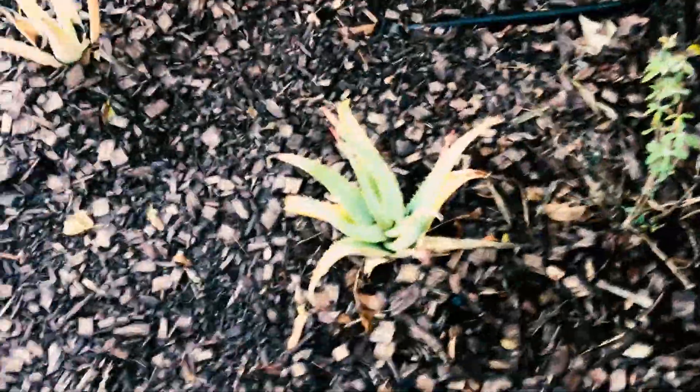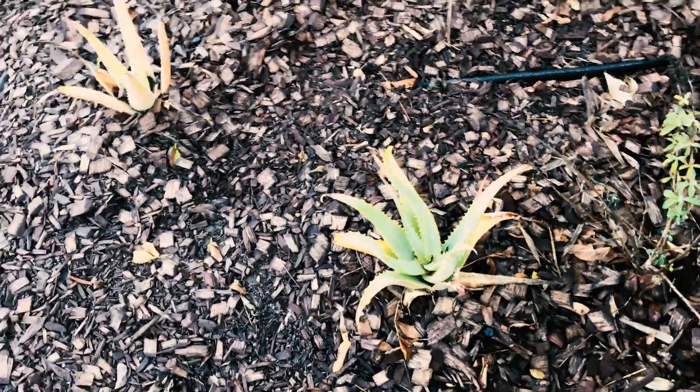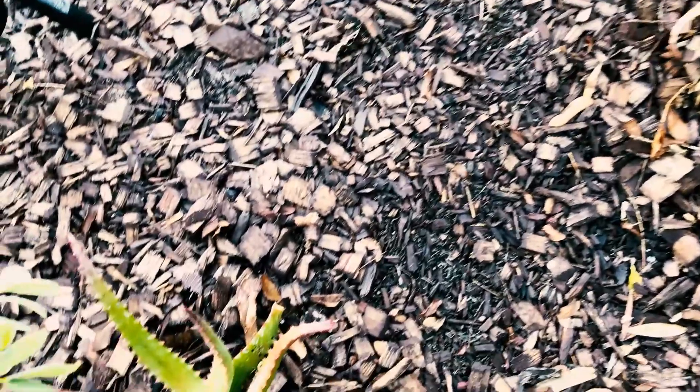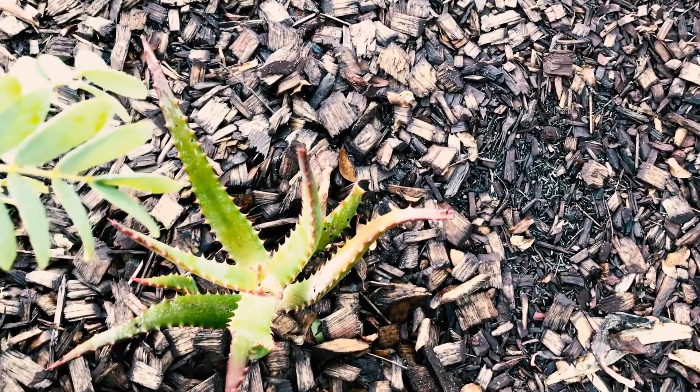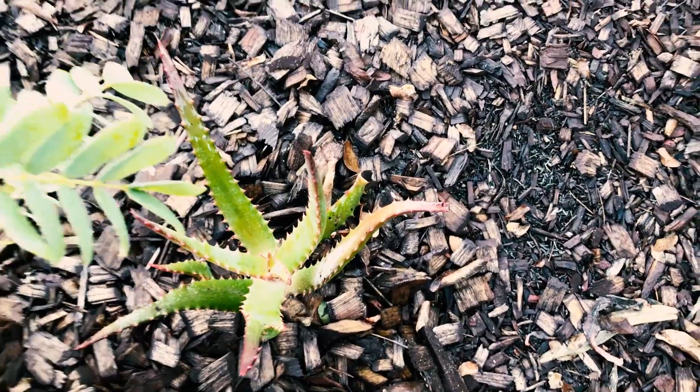Jumping down here — here are some unknown varieties of aloes. I'll identify them in the future. And this little guy is called a bottle brush aloe. I think it will get rather large — I don't know much about it. Some aloes will also get really small, as you can see here.